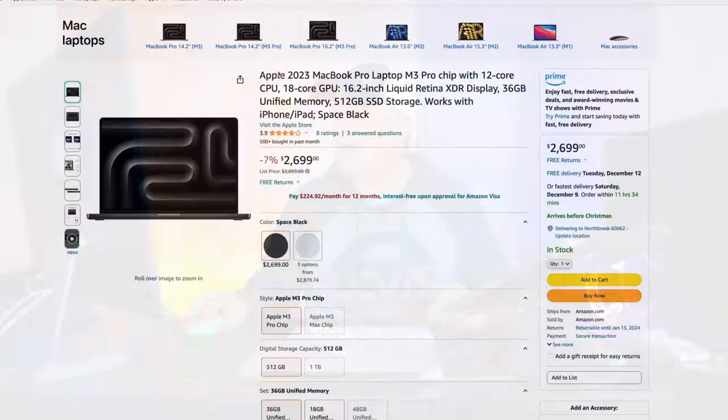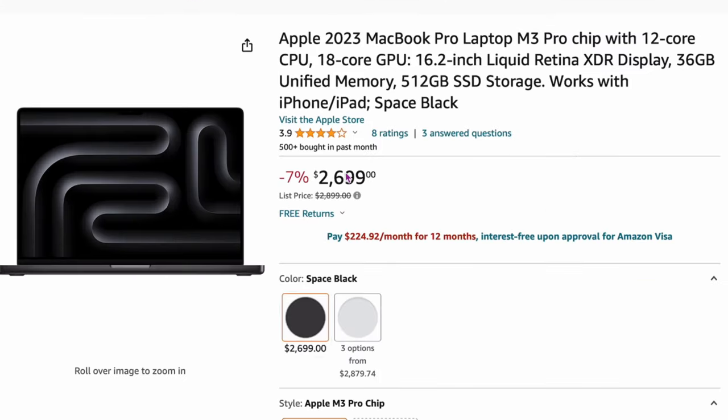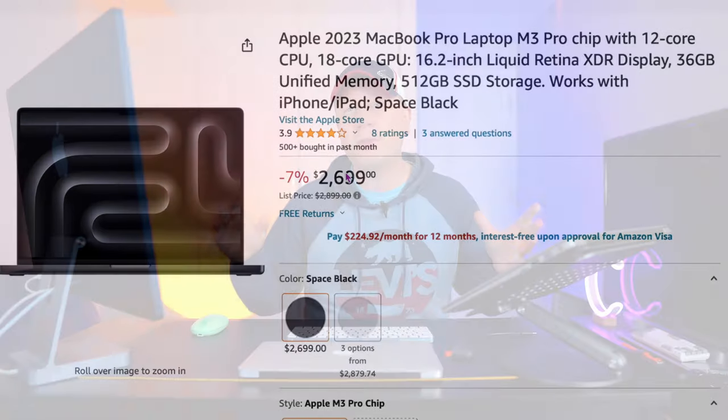Deal number one: Apple 2023, the M3 Pro chip. This is the 16.2-inch, on sale for $1,699, and it comes with 36 gigs of RAM — not the base $1,836 config. So you get that upgraded storage. This is actually on sale for about $200 off right now. So if you're looking for that bigger M3 Pro chip on the 16-inch, this is actually a pretty good deal.